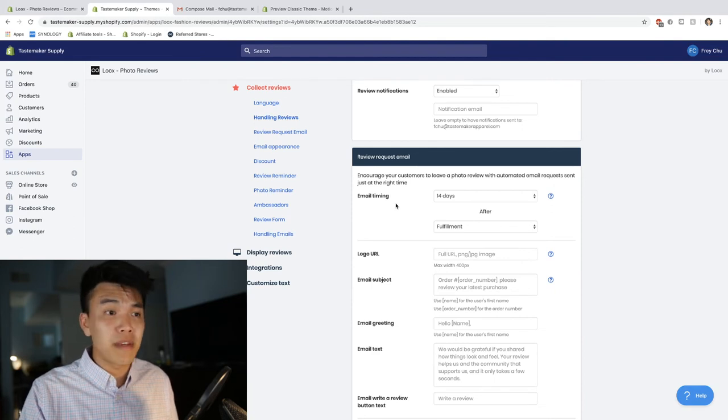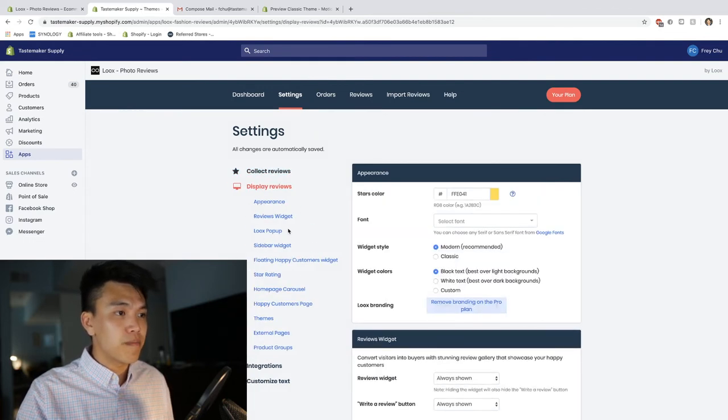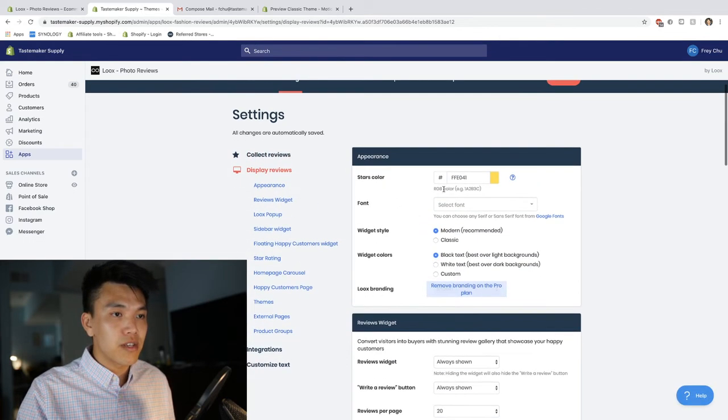I chose 14 days because I want them to experience the product and get a better understanding of what they like or don't like about the shoe. If I set the email timer to five days, they might wonder why the company is emailing them to review a product they haven't even received yet. If you really want to make the best impression, you can go under 'Display Reviews' and choose the color of your stars — I have mine set to a yellowish gold color.